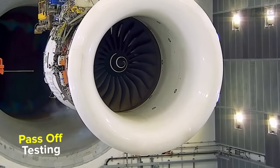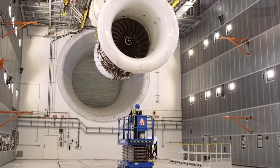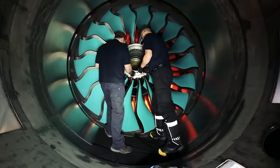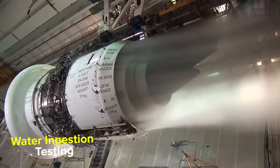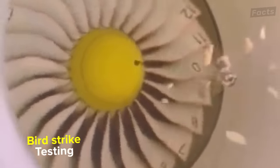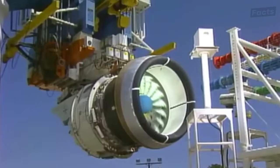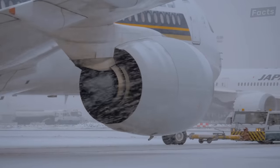First, Rolls-Royce has pass-off testing, which ensures all the performance criteria are met before the engine is delivered. Second, they have research testing. And third, they have development testing — and this third part is where all of the exciting stuff happens. In the fan blade off test, they will blow off one fan blade to see if the blade is contained within the system. They will also do water ingestion tests, where they flood the engine with tons of water simulating a storm. There are also bird tests, where they throw dead birds into the machine to see how it reacts. The cold start testing is where they place a giant freezer around the engine, cool it overnight, and then see how the engine starts when frozen, like in extreme weather conditions.